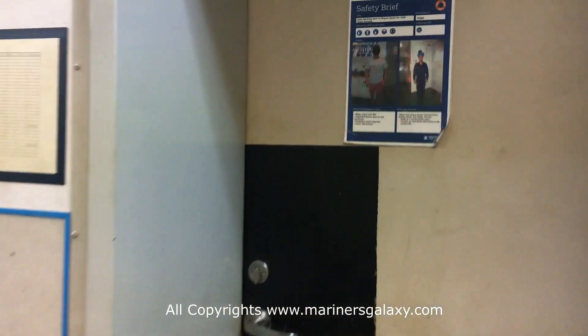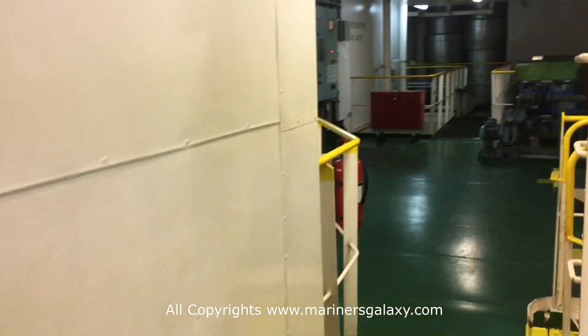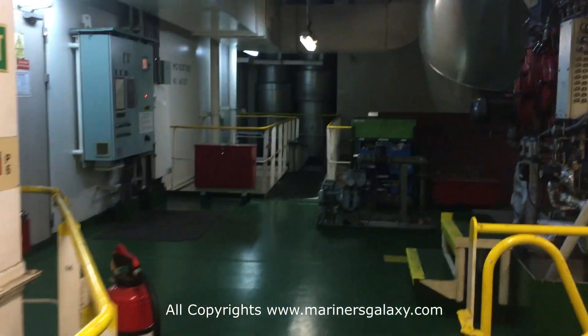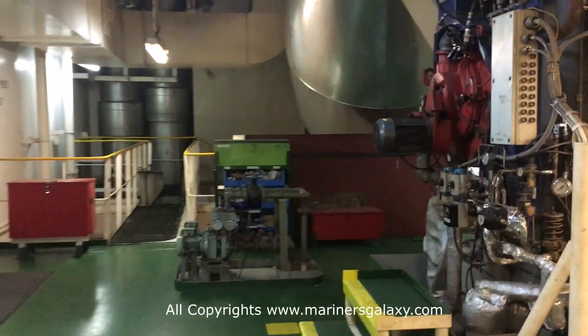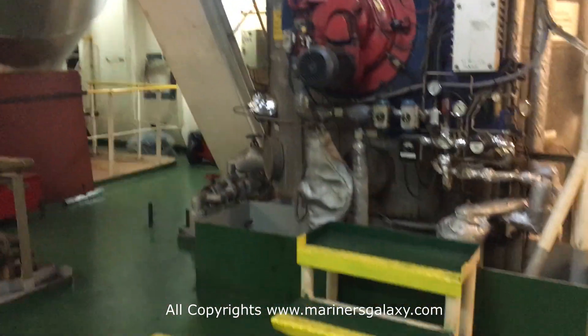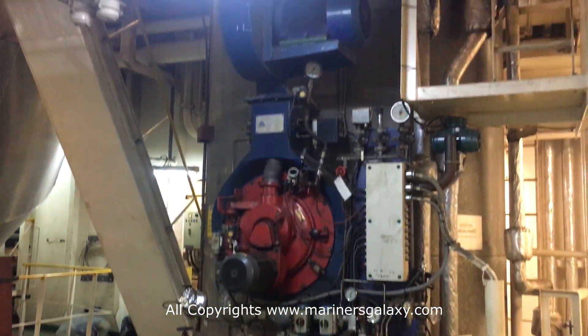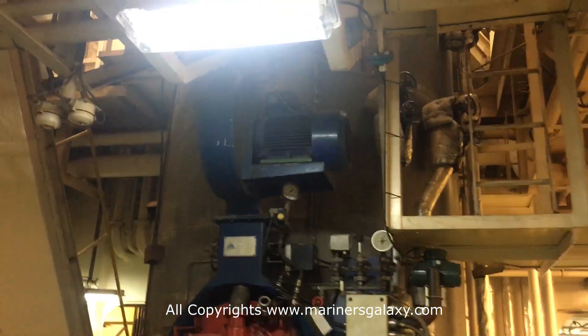Now we will start exploring the engine room. Let's go to the first deck. The engine room on this ship is quite large because it's carrying around 6,000 containers, so you have quite a big engine for that. The equipment you see on the right-hand side is the boiler, which generates steam used for heating fuel and water.